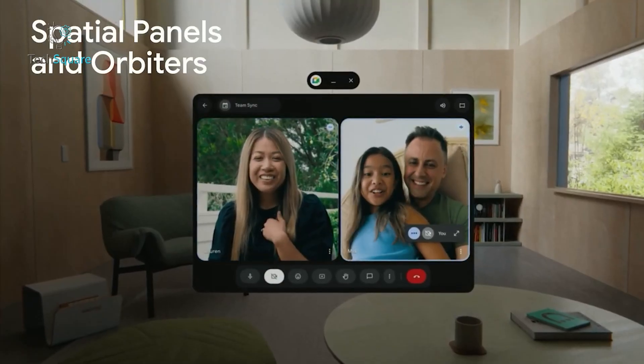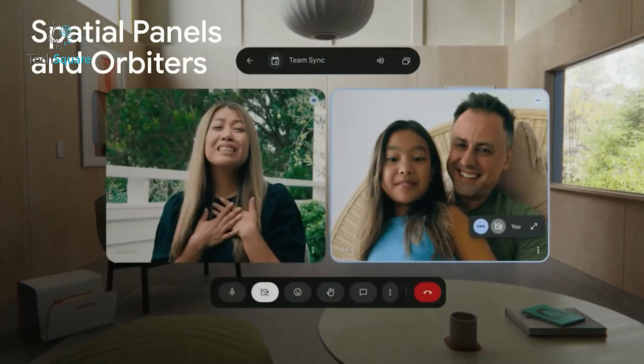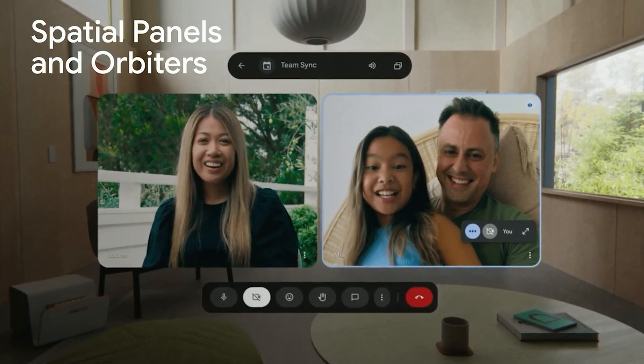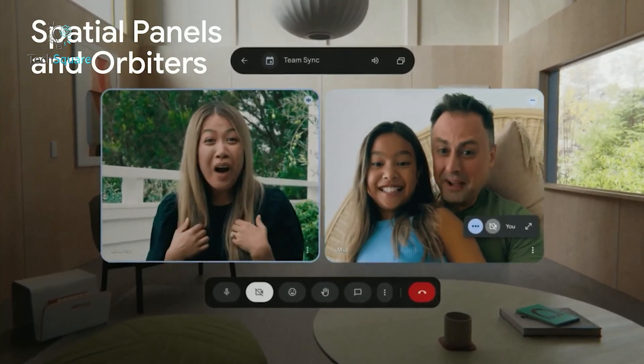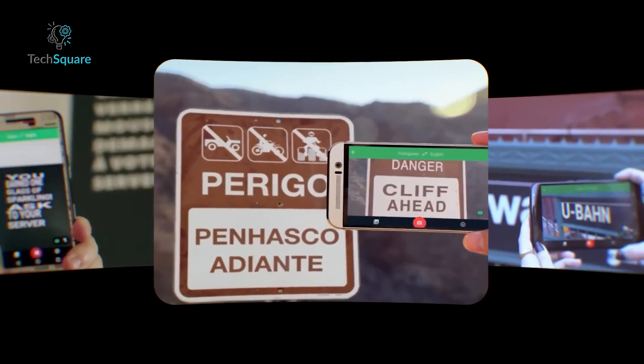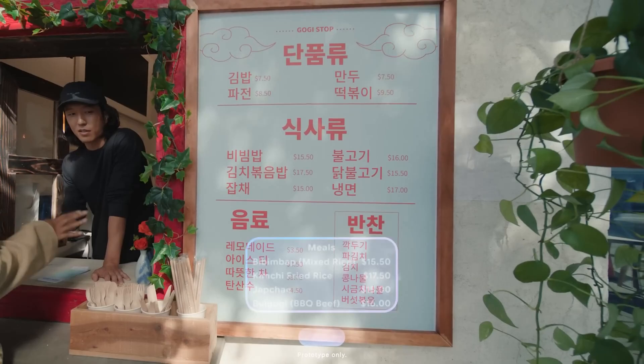Communication is another key focus. From group chats to work calls, the glasses provide real-time insights and updates, ensuring you stay connected without constantly checking your phone. And for travelers, features like AR navigation and live translation make navigating unfamiliar environments less stressful.